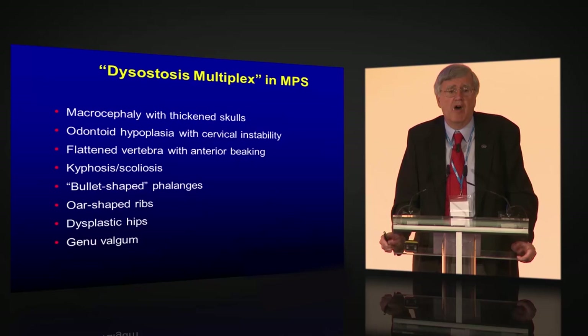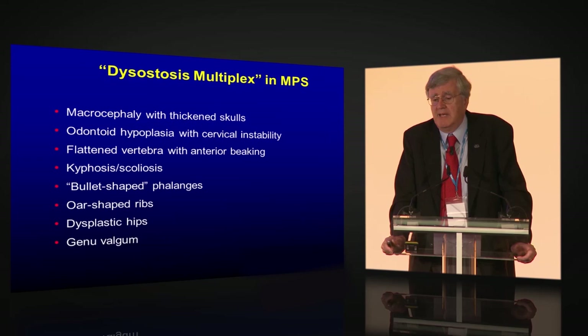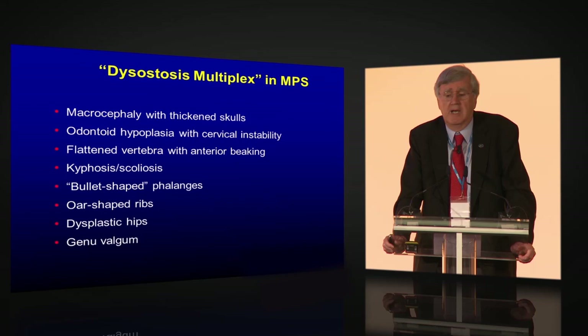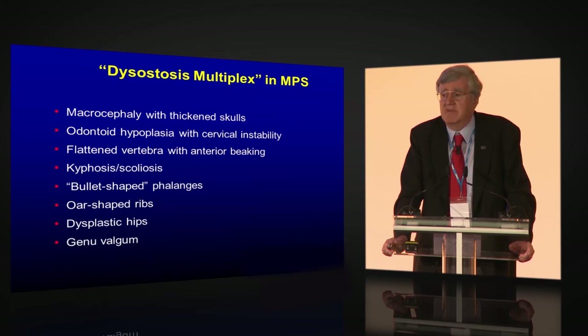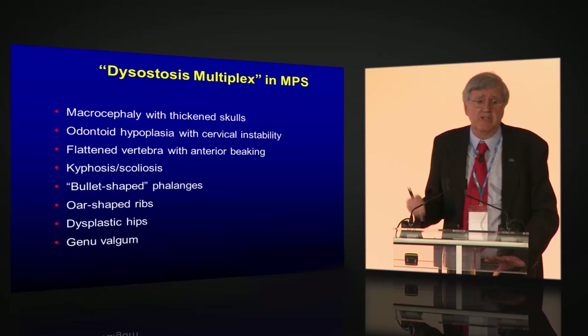The bone disease is a hallmark known as dysostosis multiplex. Patients have enlarged, thickened skulls with macrocephaly, odontoid hypoplasia with cervical instability — a significant problem in MPS 1, 2, 4, and 6 — abnormal vertebral bodies with anterior beaking, kyphosis and scoliosis, and bullet-shaped phalanges. They have oar-shaped ribs — narrow at the middle and broad at the ends — and very abnormal hips. Morquio patients have severe genu valgum making walking very difficult. Most pediatric radiologists can recognize this pattern; you can't specify which MPS type from bone disease alone, but you can clearly say it's most likely an MPS.